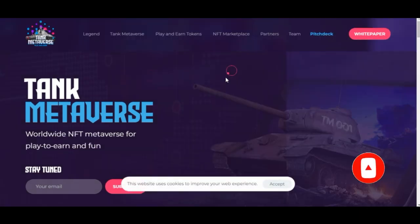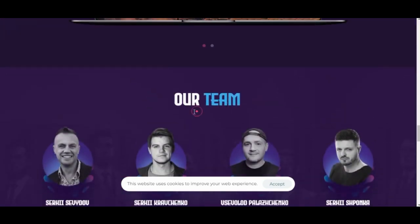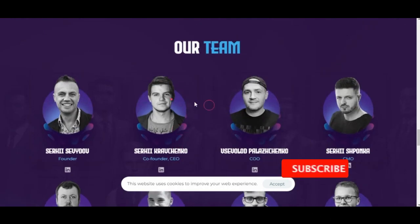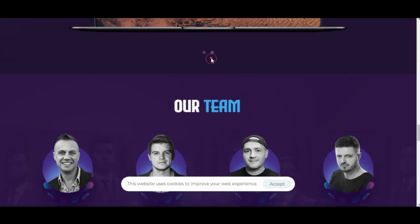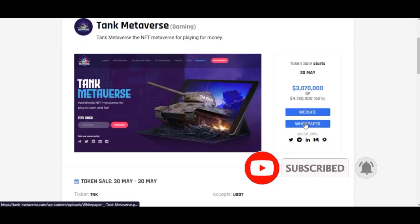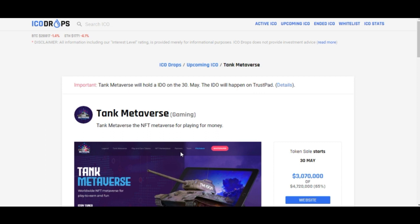If you click on the website link you can go ahead and read more about the project: their partners, team members, the people behind the project. Once you are satisfied, these are some of the things you need to be looking at before investing: who is behind the project, what is the project about, what is the usability, and how can it benefit you. Also make sure to read the white paper to understand the project fully before you key in.